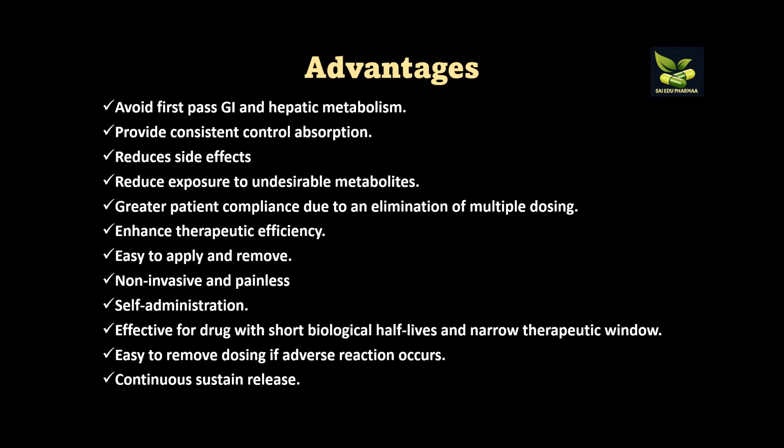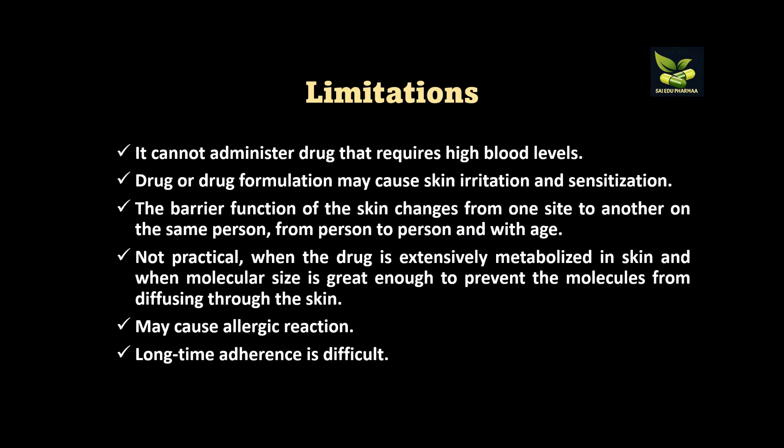Summarizing the advantages and limitations of transdermal patches: advantages include avoiding first-pass GI and hepatic metabolism, providing consistent controlled absorption, reducing side effects and exposure to undesirable metabolites, greater patient compliance by eliminating multiple dosing, enhanced therapeutic efficiency, ease of application and removal, non-invasive and painless, and suitability for self-administration. They are also effective for drugs with short biological half-lives and narrow therapeutic windows.